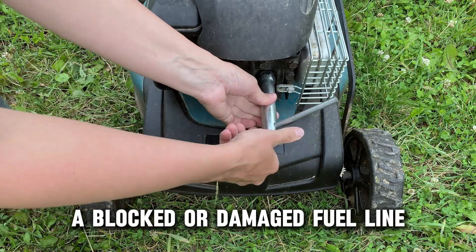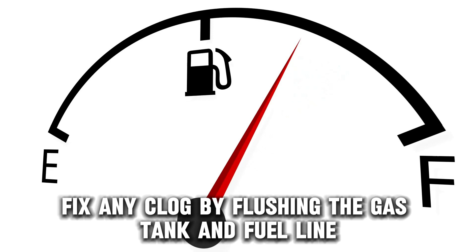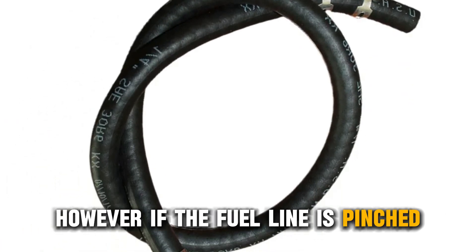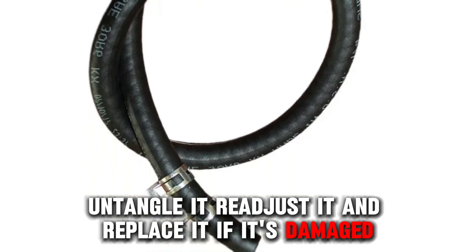A blocked or damaged fuel line can also be the issue. Fix any clog by flushing the gas tank and fuel line. However, if the fuel line is pinched, untangle it, readjust it, and replace it if it's damaged.